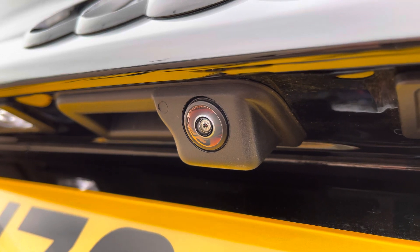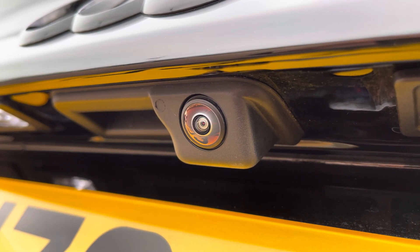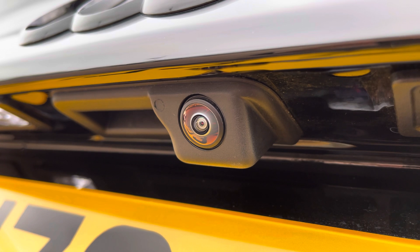The rear view camera, part of the optional technology package fitted to this vehicle, provides a clear view behind you — and I'll show you the camera screen shortly on the interior display.